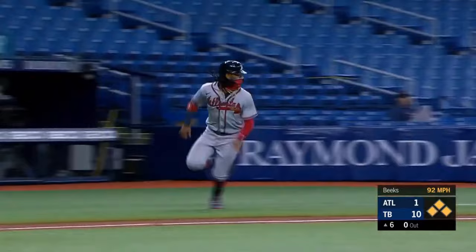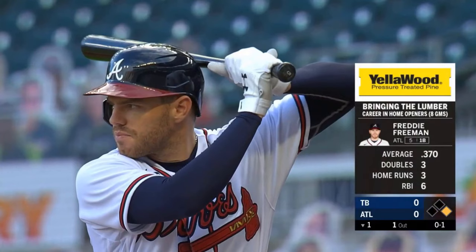Acuna is around third, he is headed for the plate. And the throw bounces off his helmet.